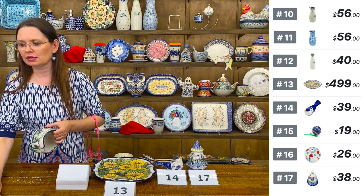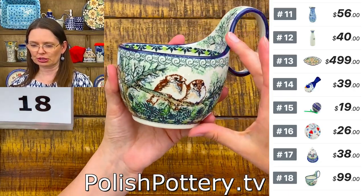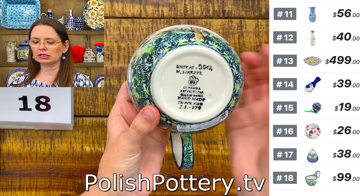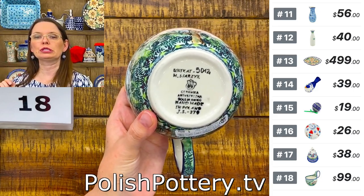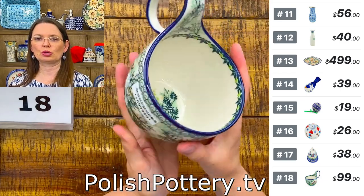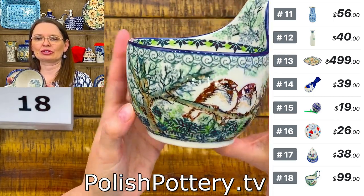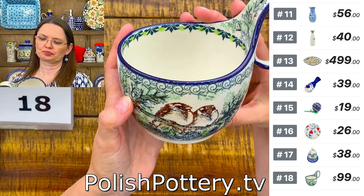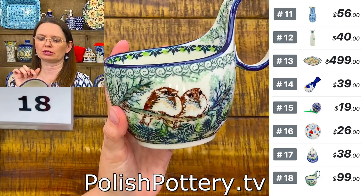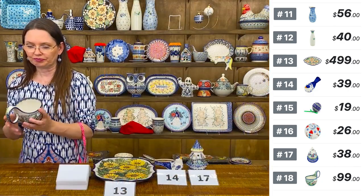Next is a gorgeous U7 pattern vase — the 'Resting Robins' pattern, designed by Miss Maria Starzyk, unicat 5012. $99 tonight, number eighteen. One of the most beautiful green patterns with birds — the birds are mostly brown with a little grayish and orange around the neck.